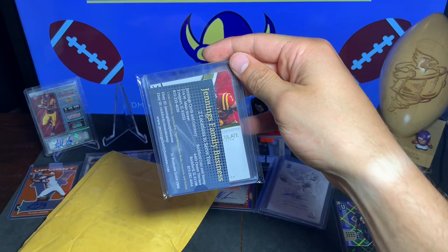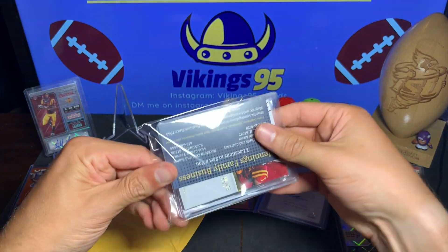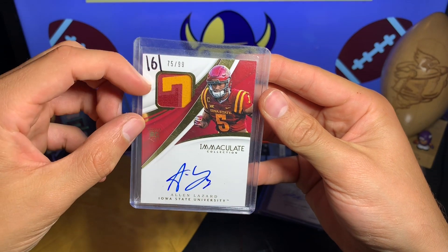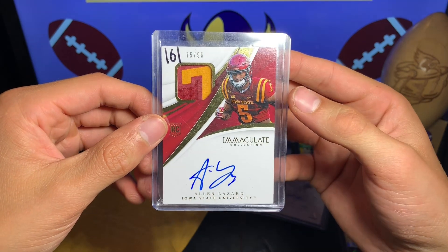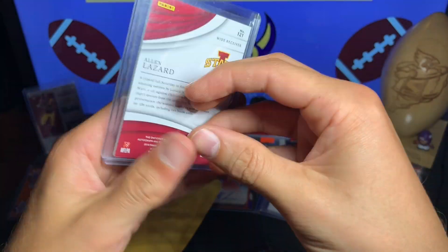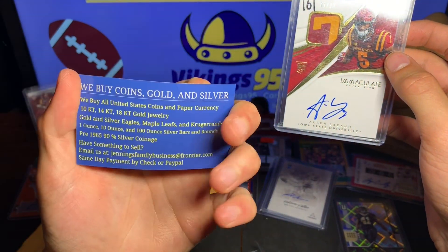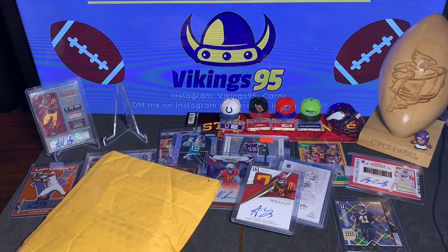I see an Immaculate Collection — you guessed it — Alan Lazard, 75 out of 99, with what looks to be an Iowa State letter patch. It's either an I or a T, so I'm thinking it's a T. From the Iowa State Immaculate — beautiful. That is crazy, that is wonderful. 75 out of 99 from eBay — a Jennings family business.